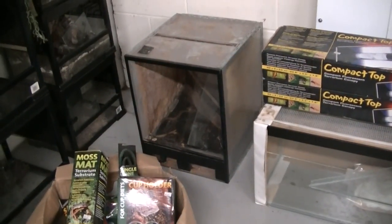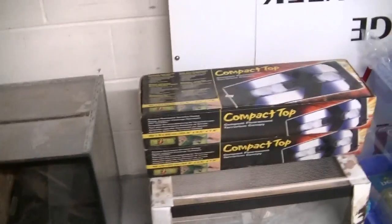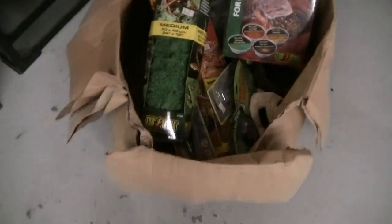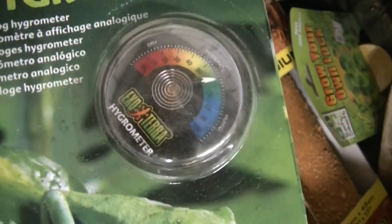There's another one still got the muck in it — I'm not sure if somebody could clean that up and make use of it. There's a box of brand new reptile stuff again: moss mats, cup holders, sand mats, tweezers, thermometers, hydrometers, some ornaments, plants — a bit of everything really.